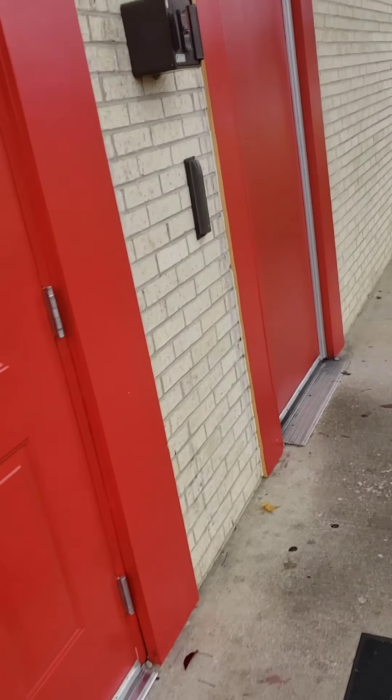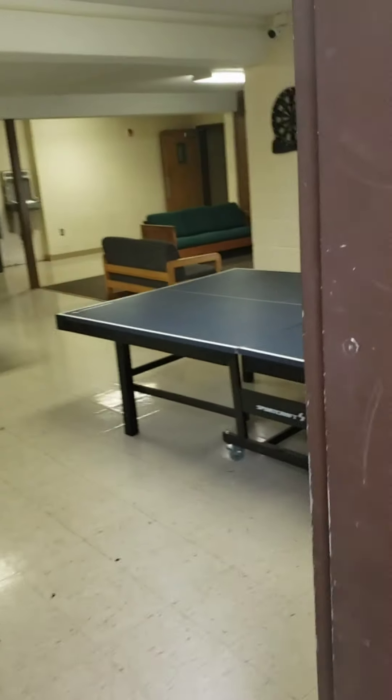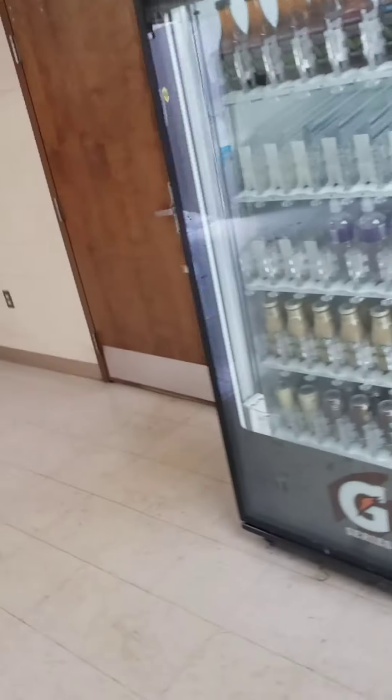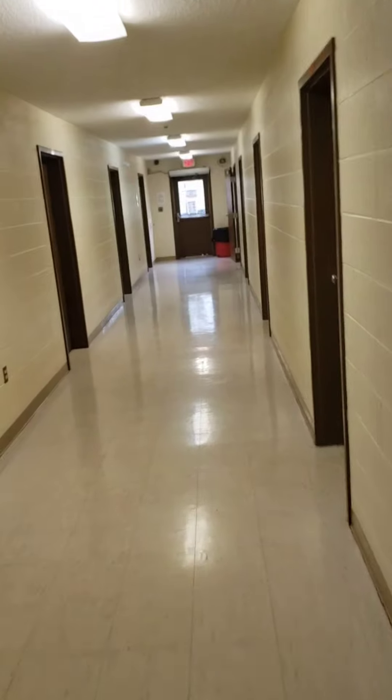You got a swipe to get in. When you come into the lobby on the downstairs first floor, you got one staircase right here, and there's a staircase at the end of that hallway. Here's a bathroom, and then there's a laundry room. The majority of the freshmen stay on the third floor, and that's where I'm going to show the dorm.